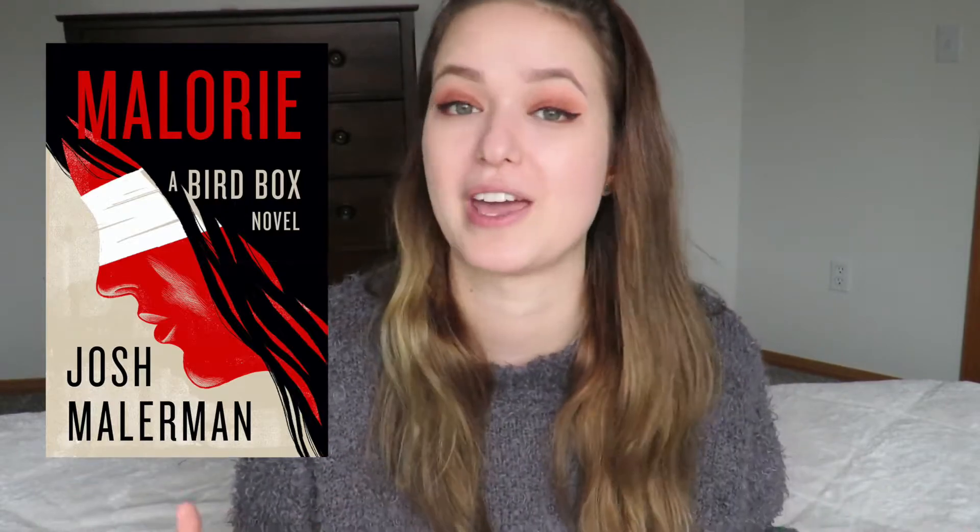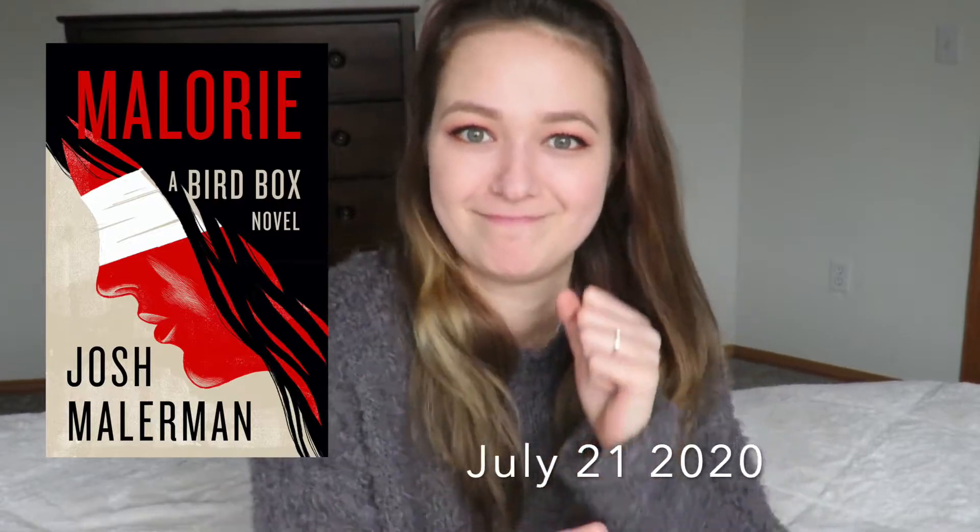An unpublished book on your TBR that you're excited for? I'm not someone who anticipates unreleased books, but I know one: Malorie by Josh Malerman. It's like a sequel to Bird Box, which is my favorite book of last year. Malorie sounds so amazing — look at this cover, oh my God. I'm not sure what details they'll reveal about the story, but I love the world and the character. I'm really excited about this one. It comes out July 21st, 2020.